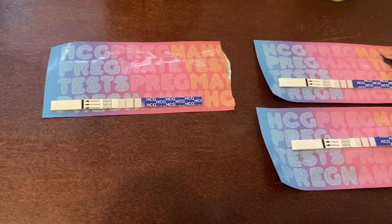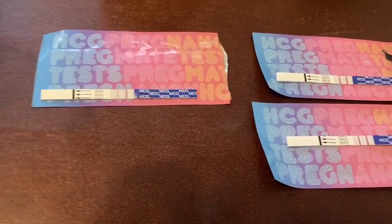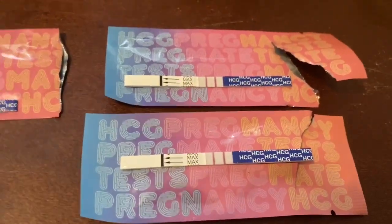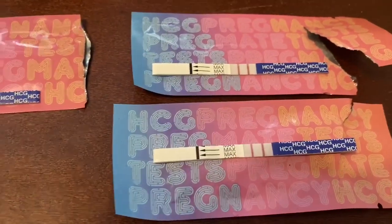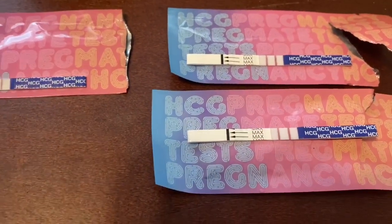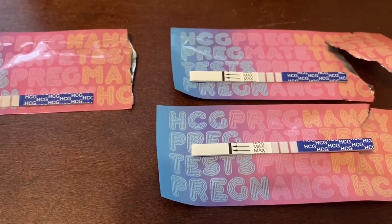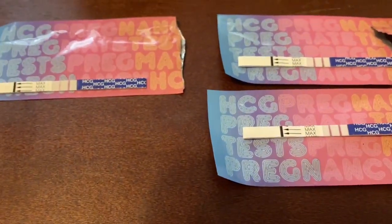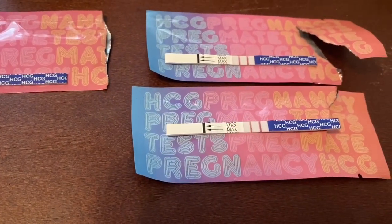As you guys can clearly see, the diluted urine is so much fainter than the undiluted urine, and that basically means your hormones are really high and these pregnancy tests will not pick up the accurate amount of hormone anymore after it reaches a certain threshold.